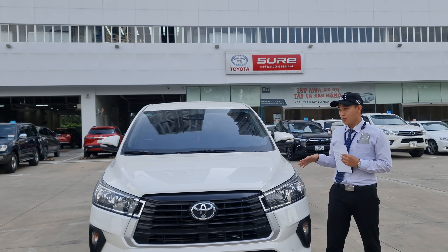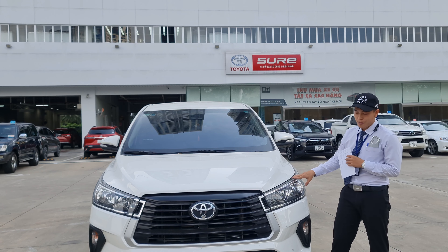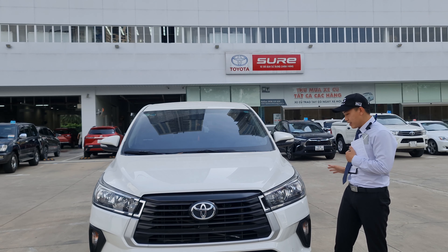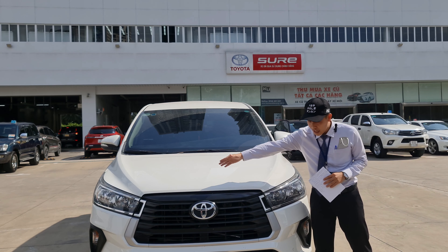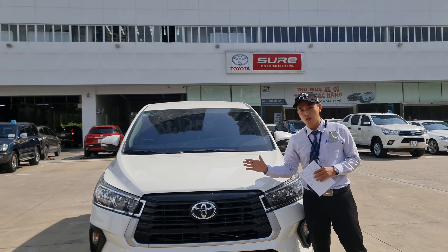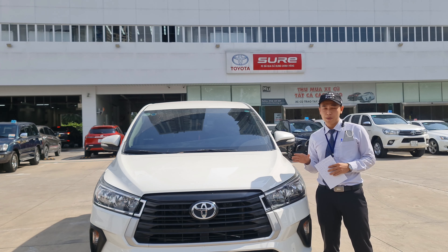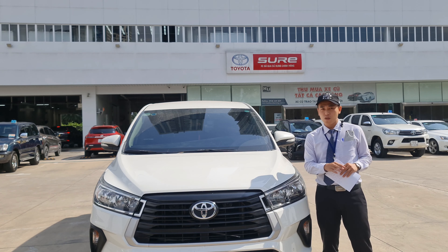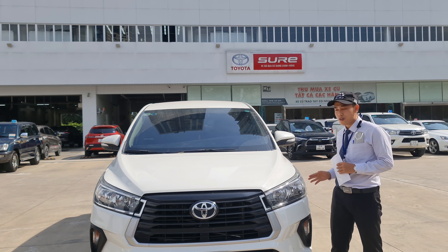Xin chào quý anh chị, hôm nay em xin giới thiệu đến quý anh chị một dòng xe Toyota Innova được sản xuất vào năm 2021. So với những phiên bản trước thì năm 2021 đã được cải mới trong thiết kế, nhìn trẻ trung và năng lượng hơn. Hiện Toyota Innova 2021 đang dần lấy lại vị thế trong phân khúc MVP đã rơi vào tay của đối thủ vài năm trước đó.